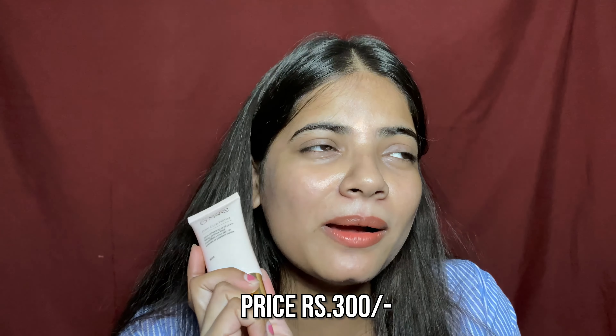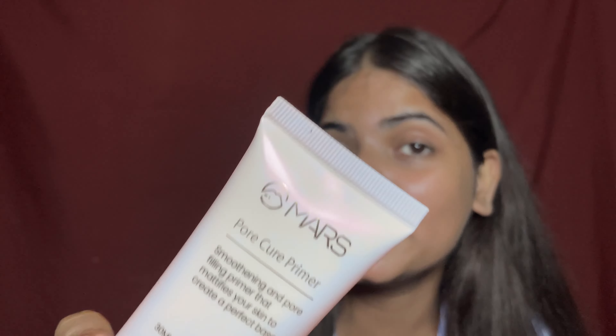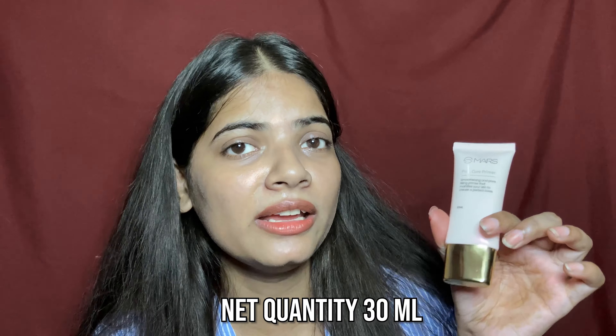Let's talk about the first primer — the Mars cure pure primer. This is a holographic packaging; when you turn it, it shifts from white to red to pink. The price is 300 rupees, but on sale you can get it for around 200 rupees — I bought it for 196 rupees. On top it says 'Mars' and it comes with 30 ml quantity, which is very good.